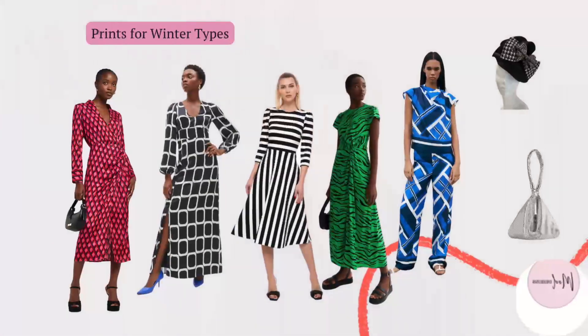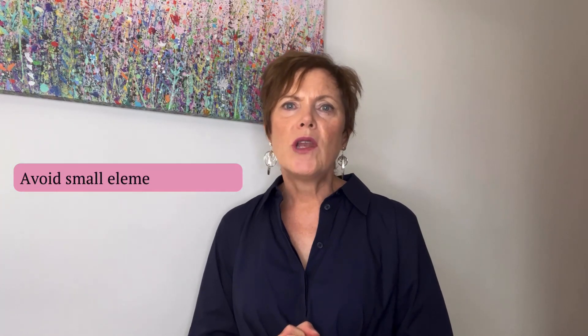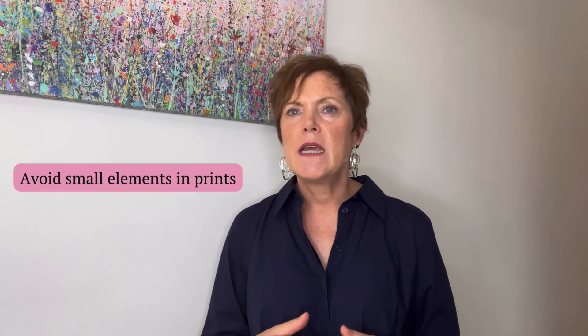Winter colour types often opt for bold colours or two or more colours with high contrast. If wearing patterns, this high contrast is reflected — for example in black and white stripes, polka dots or houndstooth. Black and white animal prints with silver accents also look great. Other colours can also be contrasted in patterns, for example dark blue and light blue. Look for geometric patterns or round and rectangular shapes mixed together. Abstract larger prints are best. There is a touch of the dramatic in the winter print but the lines and shapes are clear and defined. Avoid small elements close together or faded and muted prints.